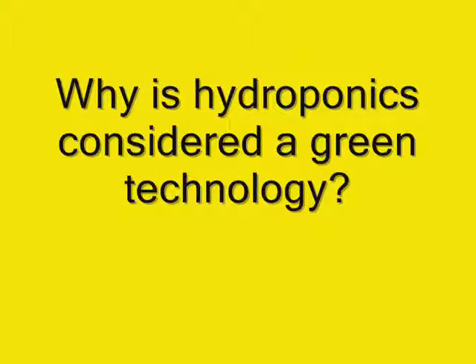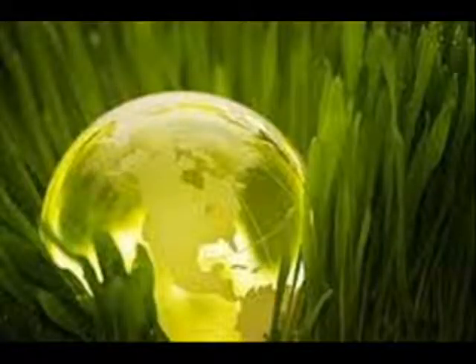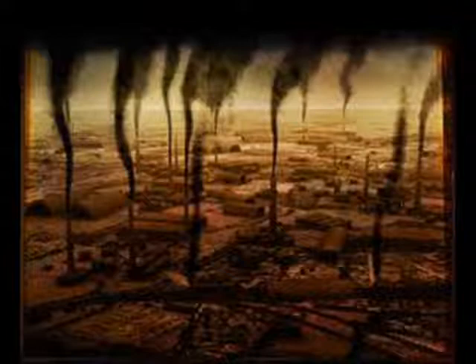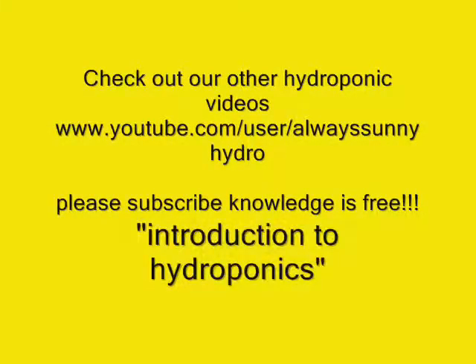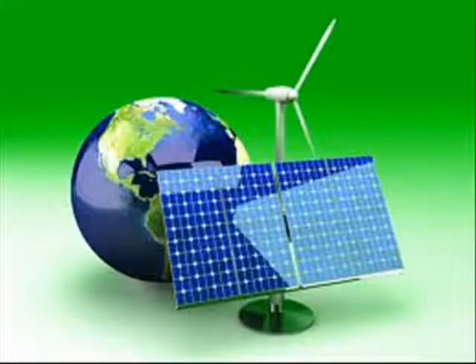Why is hydroponics considered a green technology? Green technology is any way to preserve or repair our existing environment. Most of our old technologies are referred to as brown technologies because of their destructive and non-renewable nature. Hydroponics is not a new technology, but with the increase of technology it has become a more applicable and practical solution for our energy and pollution problems.